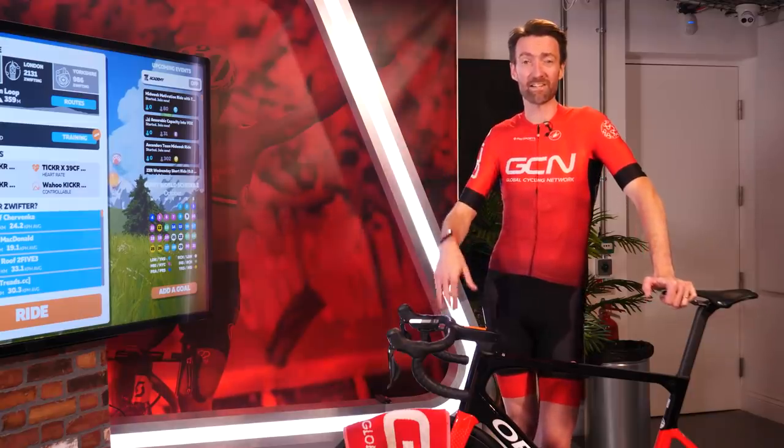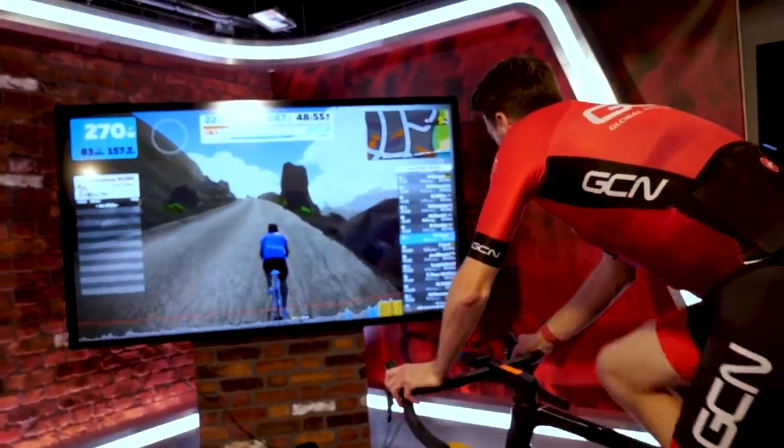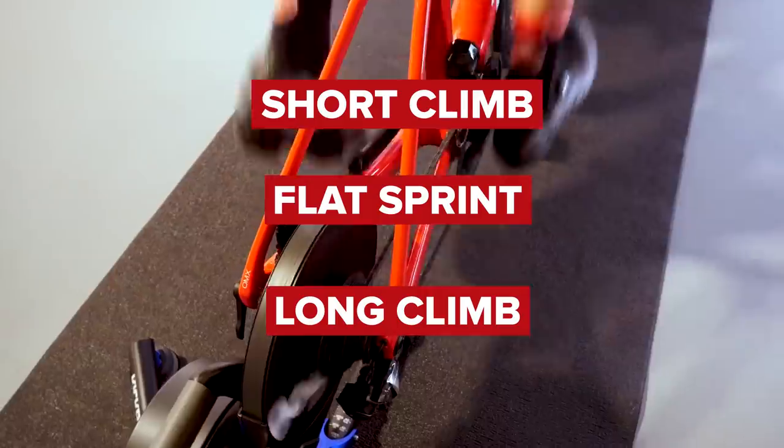They haven't even seen my finish line test results yet, and neither have I, because I'm about to do it. Before we get onto that, I'm going to remind you of where I started back in September. The baseline test consisted of three timed segments: a short climb, a flat sprint, and a longer climb to finish.